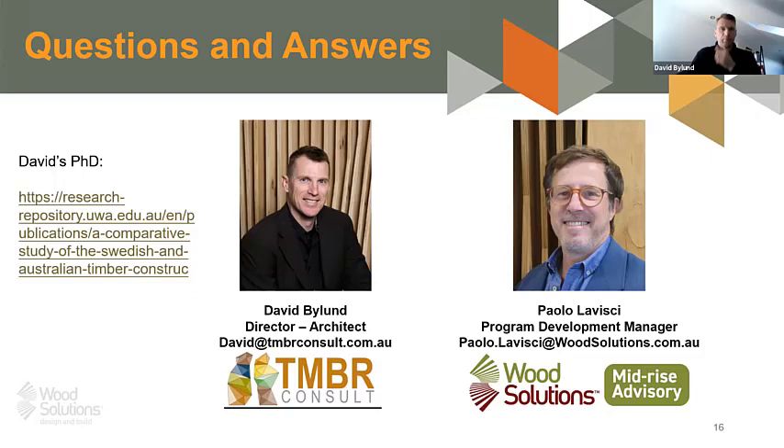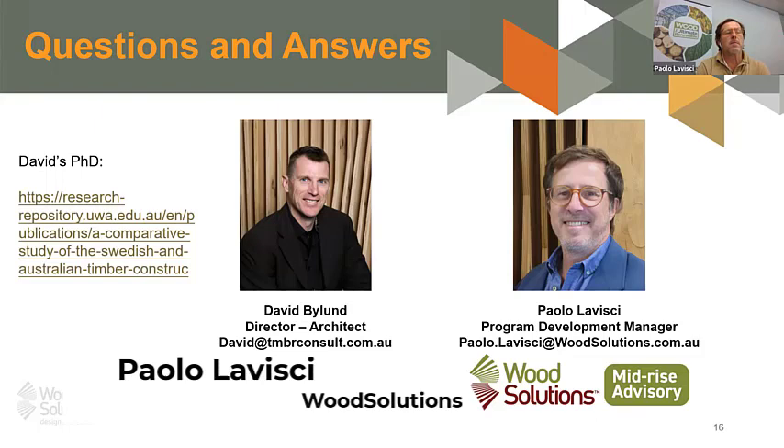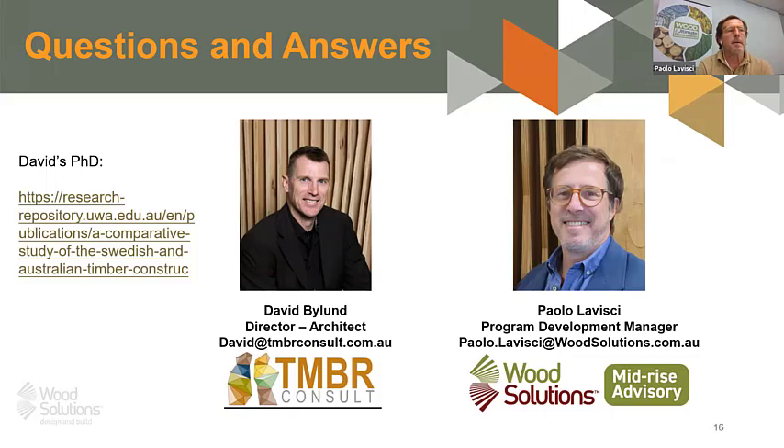Paolo noted that the diffusion of stud frames in Sweden has not just been driven by lessons learned from low-rise construction but also by the much higher insulation requirements they have compared to milder climates. This is why they developed stud frames as tall and as capable as possible, and there is a lesson there for other markets as well.